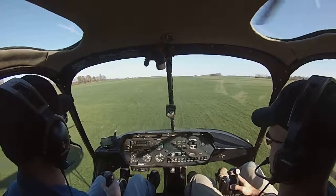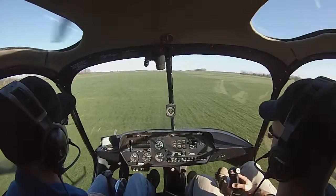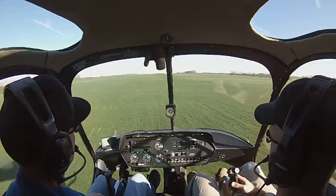And action. You got the controls. I have the controls. Remember, just slow, slow, slow, slow.